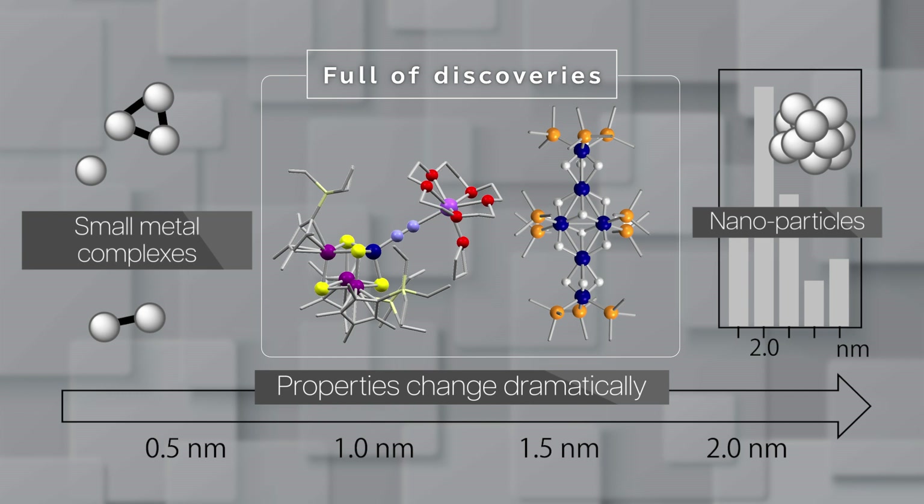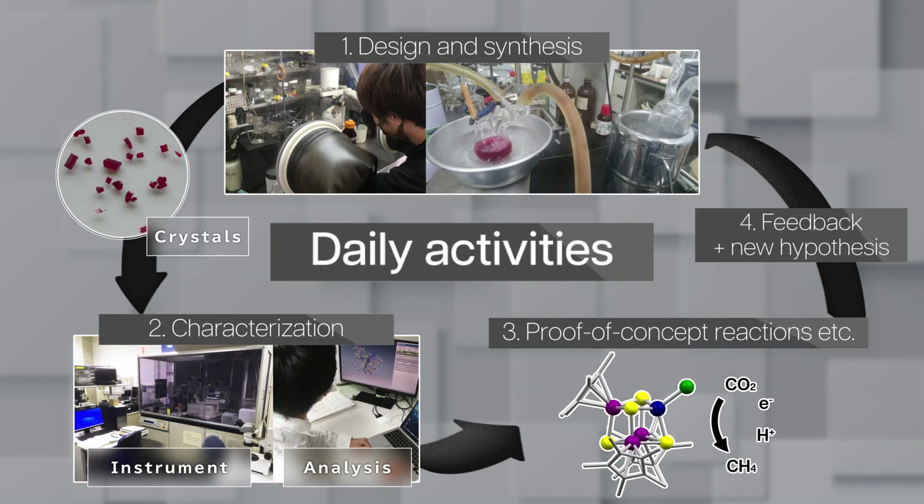Our research will uncover new compounds, reactivities, and properties, making this an exciting area of research. Here I show our daily research activities: design, synthesis, characterization, and testing to prove our hypothesis. Then we revise our design and hypothesis based on the outcome.